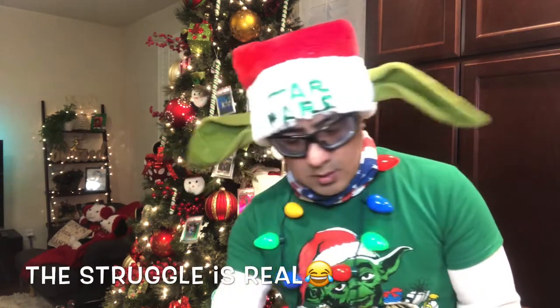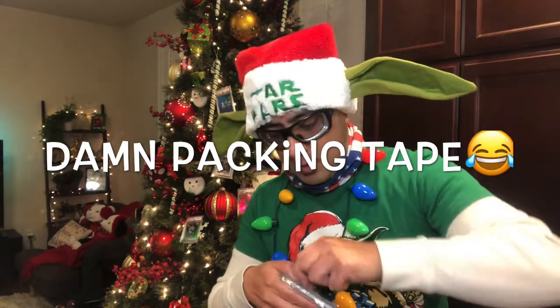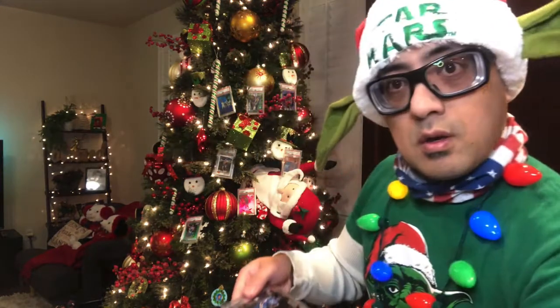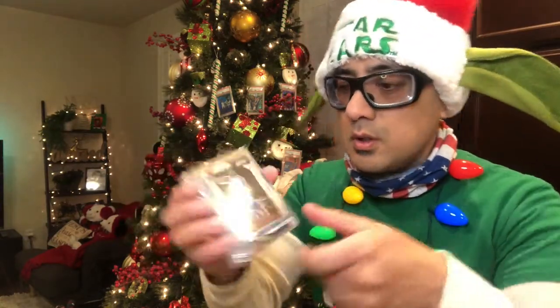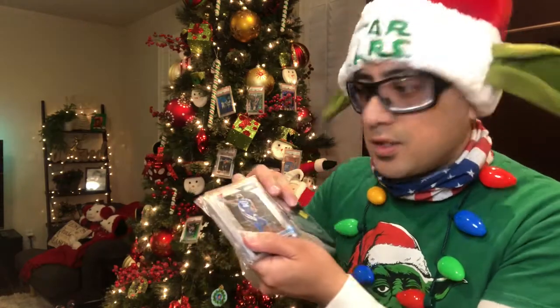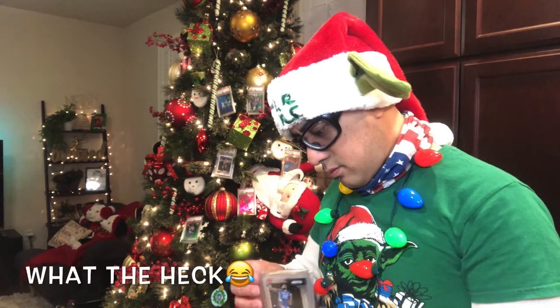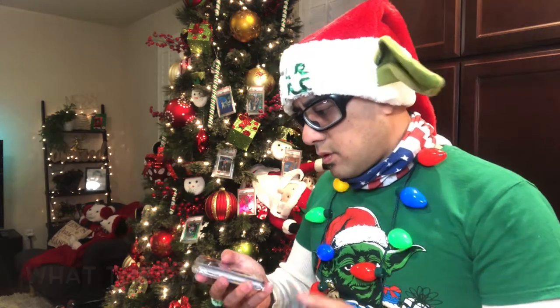All right, let's get this package open — this one's all taped up. This guy used packing tape, but anyways I have Mitchell Robinson Prism cards. Looks like I bought these in a lot. Yeah, I got a lot of Prisms right here. Let's open up package number two.